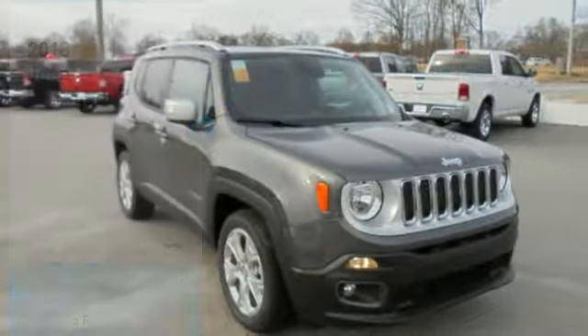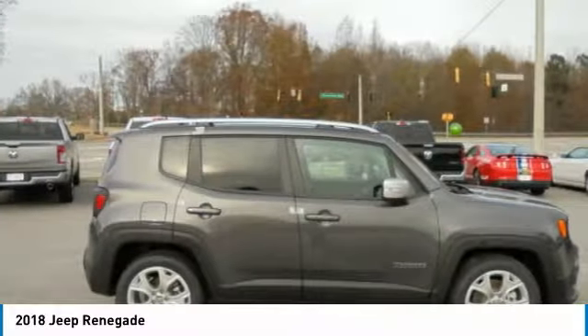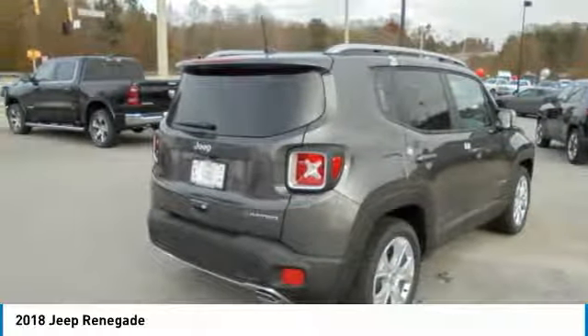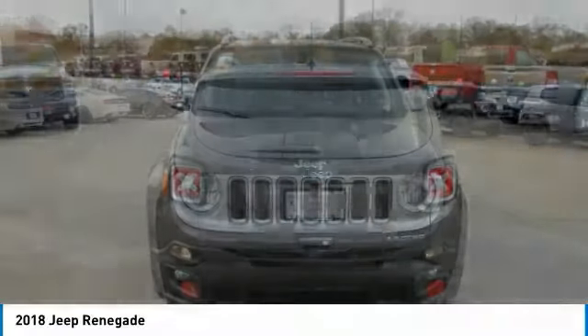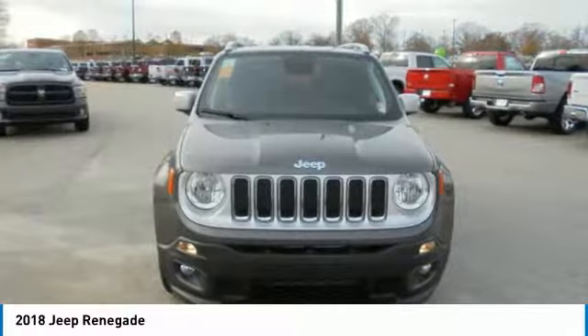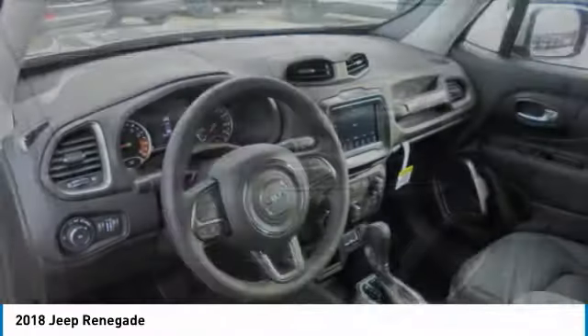Take a look at the 2018 Jeep Renegade. The Jeep Renegade offers full-size capability built in a smaller SUV. It's an incredible combo of smart technology, cool colors, and innovative materials. It has a capable command center with the tools you need for discovering everything that's out there.